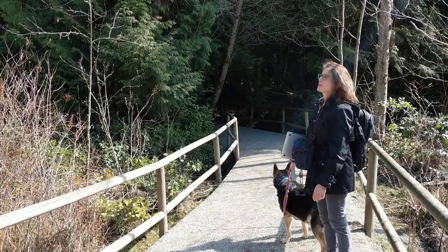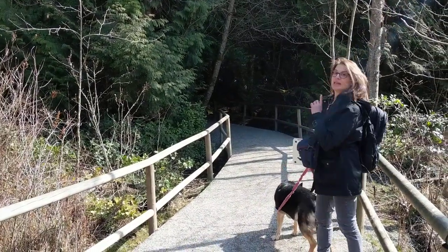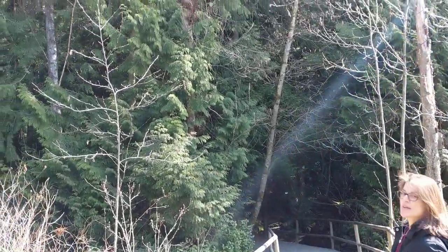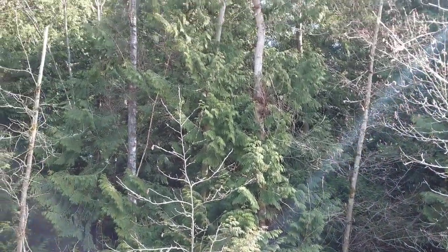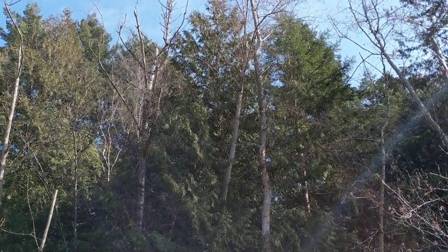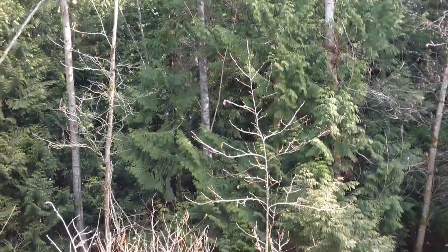We're just entering the needle-leaf forest. You can see how tall these trees are — they presumably started much earlier than the trees at the other site.